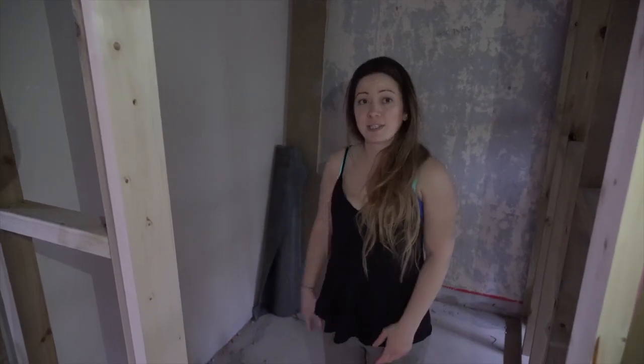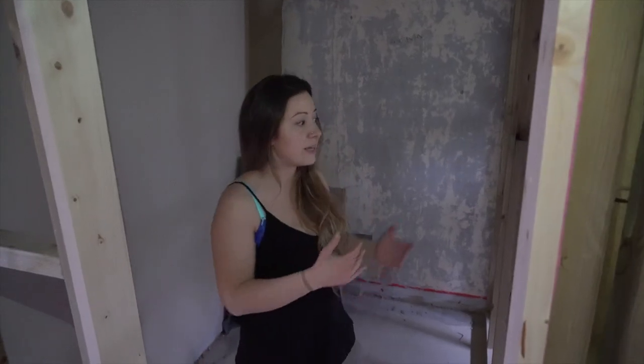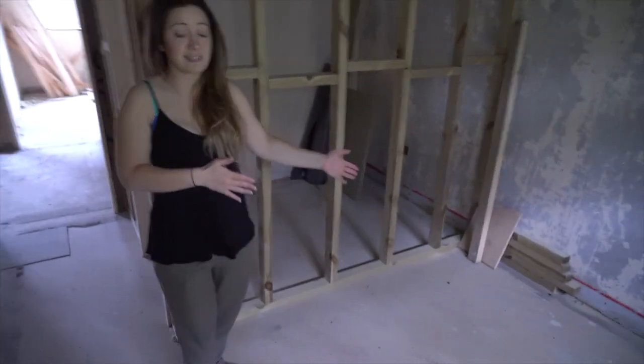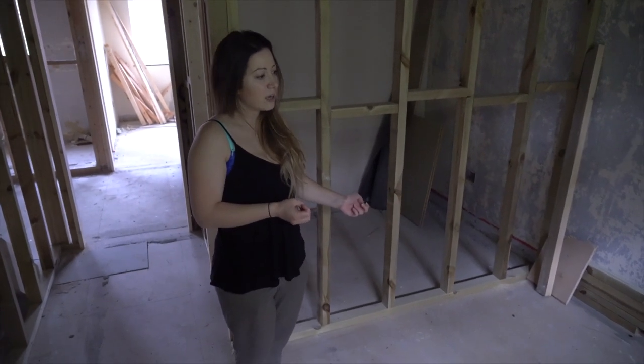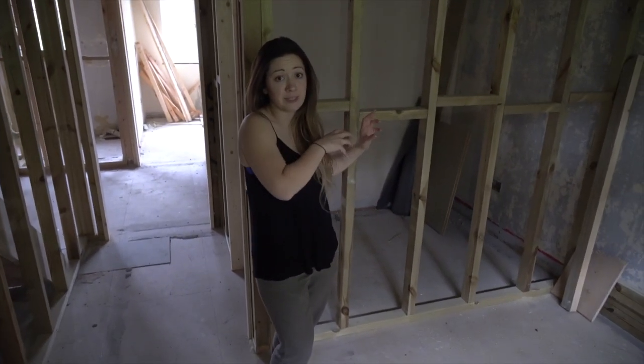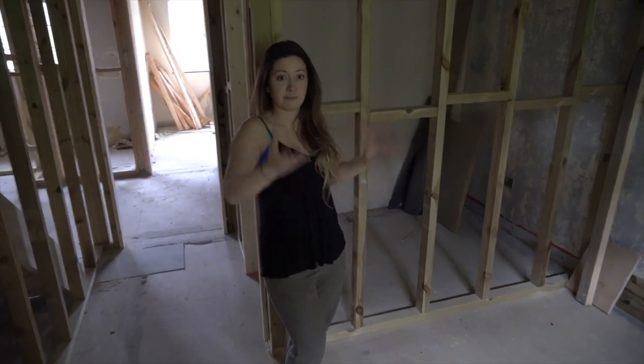Ollie mentioned last week we actually nicked a bit more space. This was 1600mm before, and I said I'd rather have more room in here — I can manipulate the ensuite to make it small but seem spacious, but you want as much room as you can in the bedroom itself. So we've taken 15 centimeters.